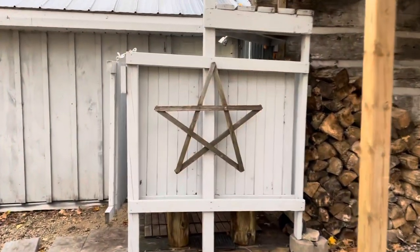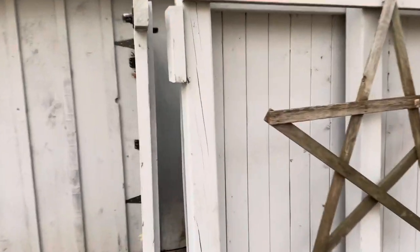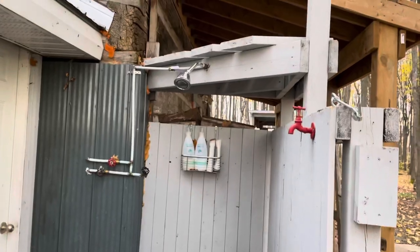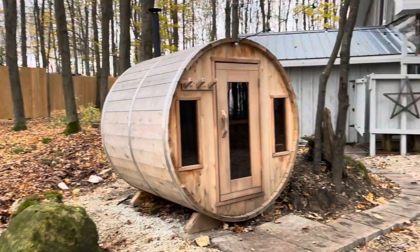And if you are brave after your sauna, until October they have an outdoor shower running. Enjoy your stay at Maxwell Cabin!